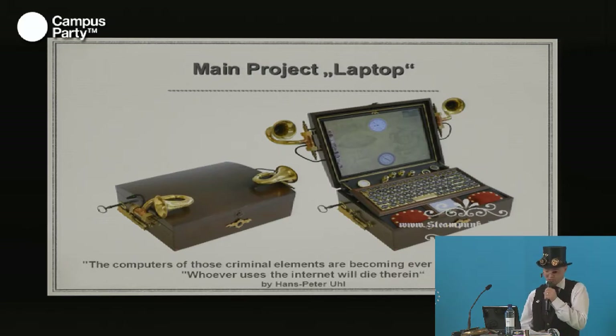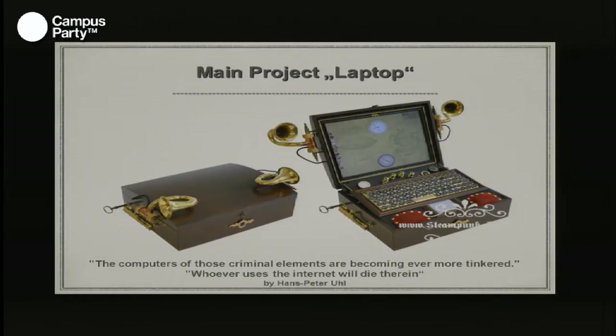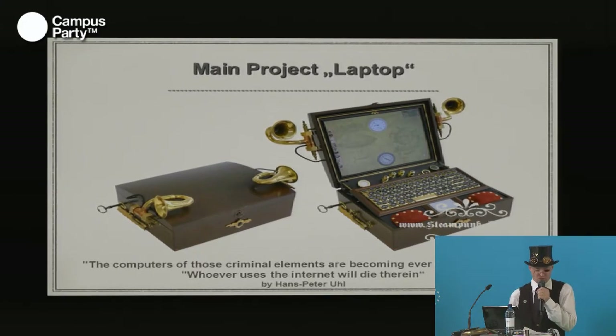This is a really great project. At the end of last year, two things motivated me to build this laptop. First, the speech of Hans-Peter Uhl, a politician in Germany, about the federal trojan, in which he mentioned that the computers of bad guys and hackers are becoming more sophisticated. He made some remarkable quotes — for example: 'The computers of those criminal elements have become more and more tinkered,' and 'Whoever used the internet will die therein.' That's a real politician in Germany, and you can see they have no idea about the internet or computers.